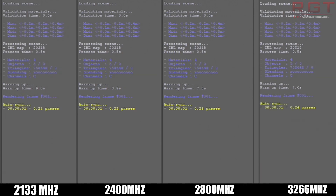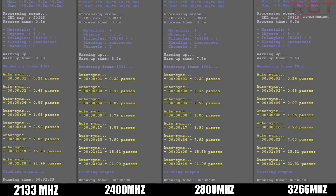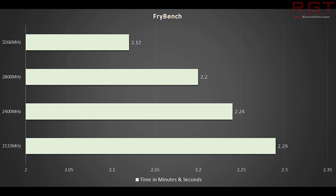Frybench, another application which is time to complete — once again, slower results are the benchmarks which take longer to complete — shows a 17 second difference between 3266 and 2133 MHz. So far, what is looking like, despite the fact that memory bandwidth across the chip itself has improved with faster caches, memory clock speed for the actual system RAM is still very important.